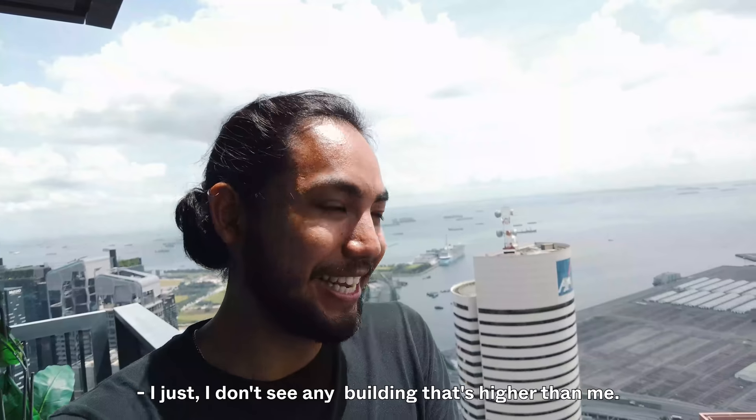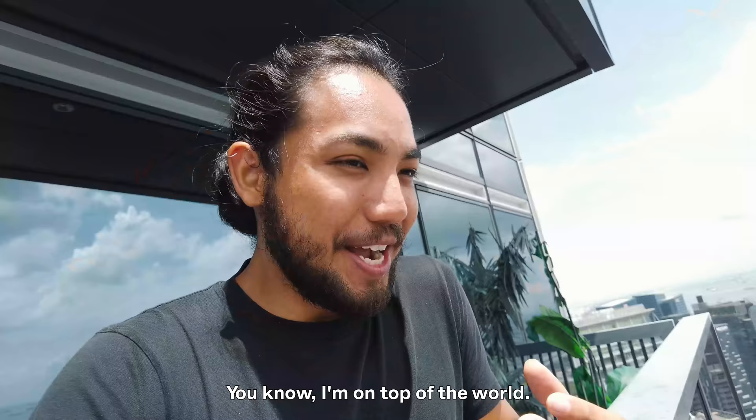I just don't see any building that's higher than me. I'm on top of the world — on the tallest building in Singapore.